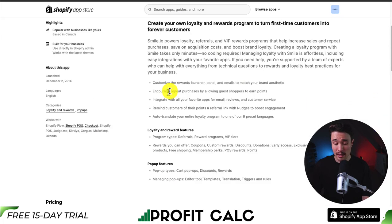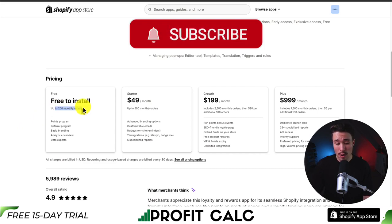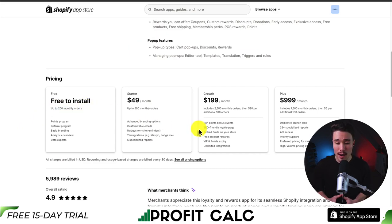It's also going to give you tons of analytics to measure success, encourage repeat purchases, and integrate with all your favorite apps for email, reviews, and customer service. In terms of pricing, there is a free-to-install plan for up to 200 monthly orders, and it's going to go up in price depending on the number of monthly orders.